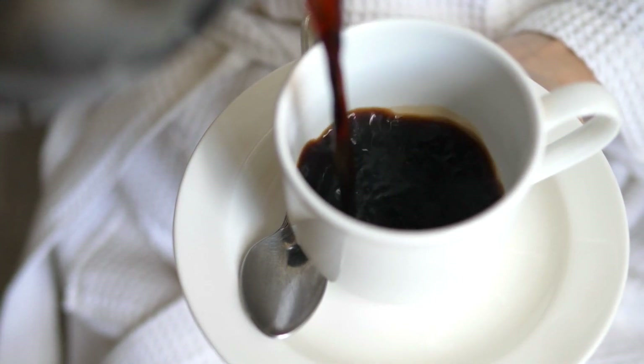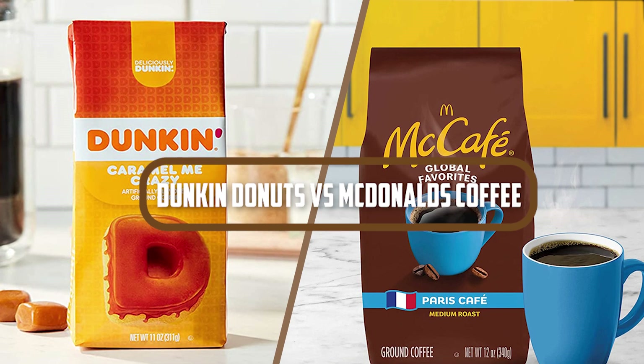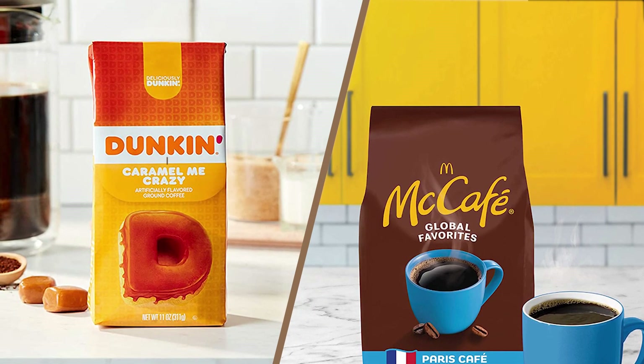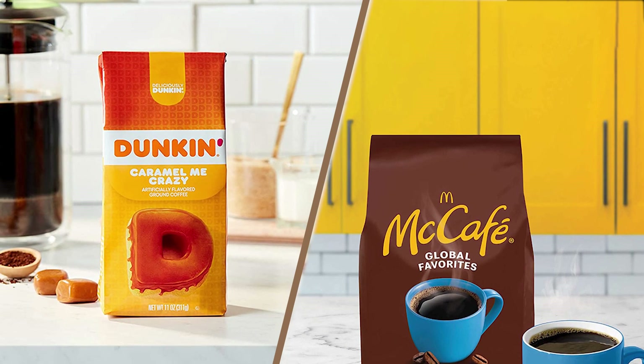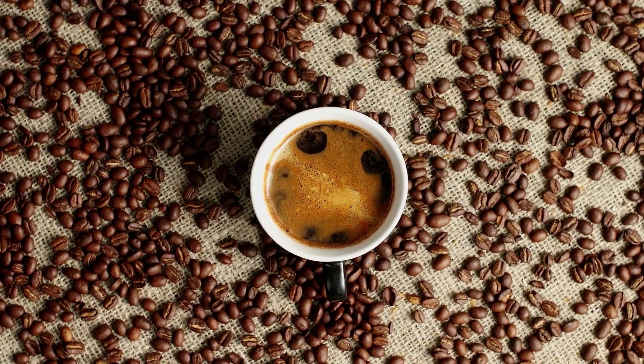Welcome to today's video, where we will be discussing the popular debate between two coffee giants, Dunkin' Donuts vs. McDonald's Coffee. Both of these companies have been in the coffee game for a long time and have gained a loyal following for their brews. So, let's dive in and compare them side by side.